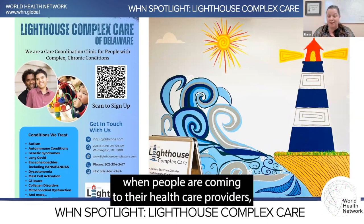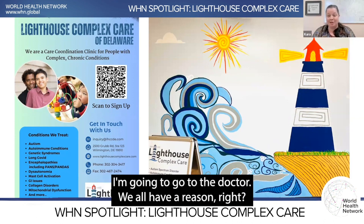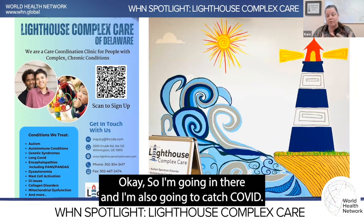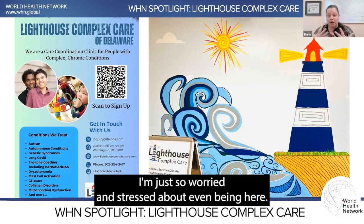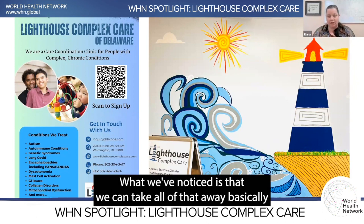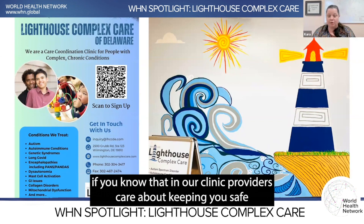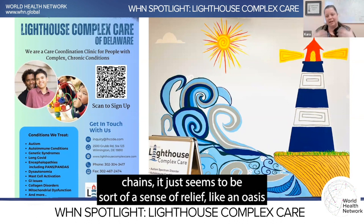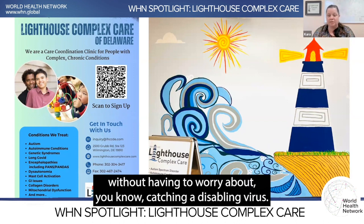A lot of times when people are coming to their healthcare provider, it's uncomfortable — they're sick or something's the matter. Adding a layer of anxiety on top of that — 'Am I also going to catch COVID? Am I going to have to deal with long COVID and the sequelae that come with that?' — makes it hard to even absorb the information your provider is giving you. What we've noticed is that we can take all that away for our patients. While it's still a little stressful to come to the doctor, knowing our providers care about keeping you safe and we've set up the clinic to give us the best odds to stop any transmission chain, it gives a sense of relief — like an oasis — for patients to get the healthcare they need without worrying about catching a disabling virus.